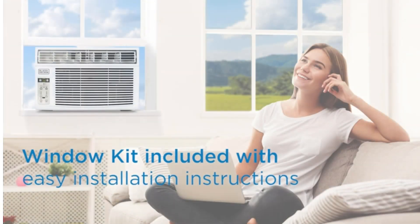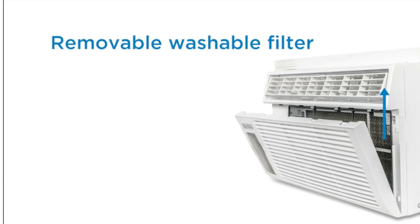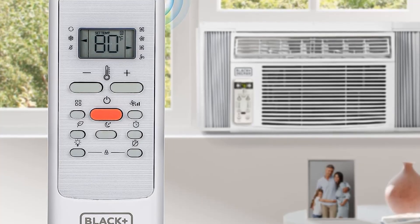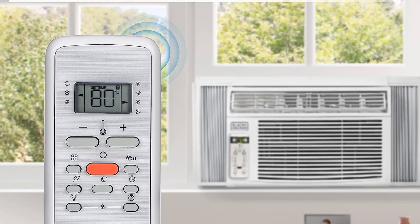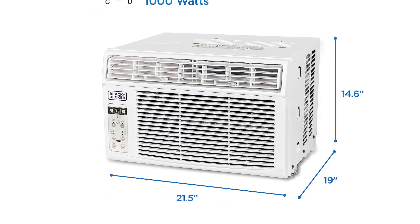This AC unit runs on four levels: auto, low, medium, and high. Some of the other things you will get with this product are adjustable thermostat control, full-function remote control, and a digital display. Further, it is very small and compact. The best part is that this product is very energy efficient. Lastly, it is quite easy to clean and comes with a hassle-free installation process.